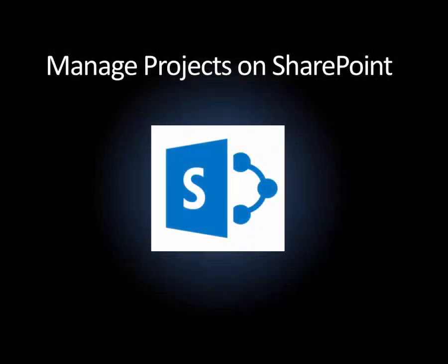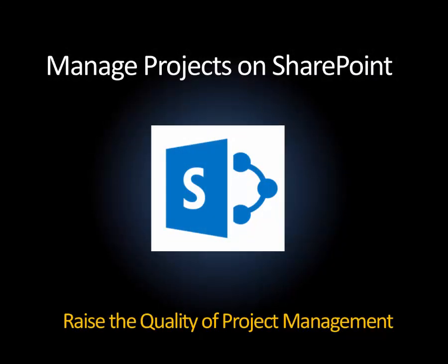For the next few minutes, we'll see how SharePoint can be both easy to use and powerful enough to raise the quality of project management in your organization.